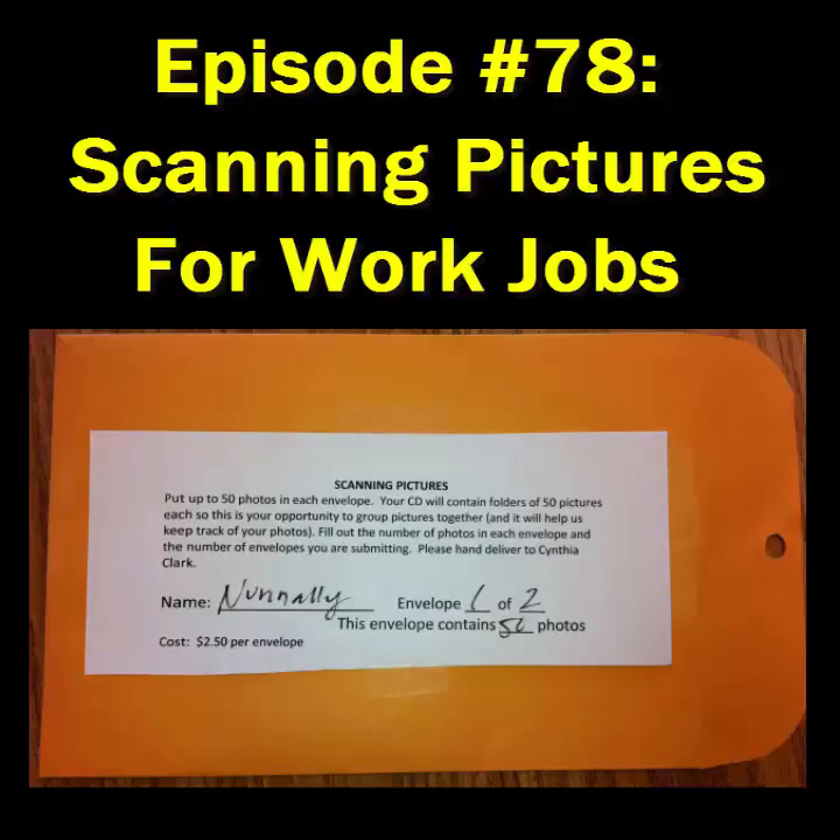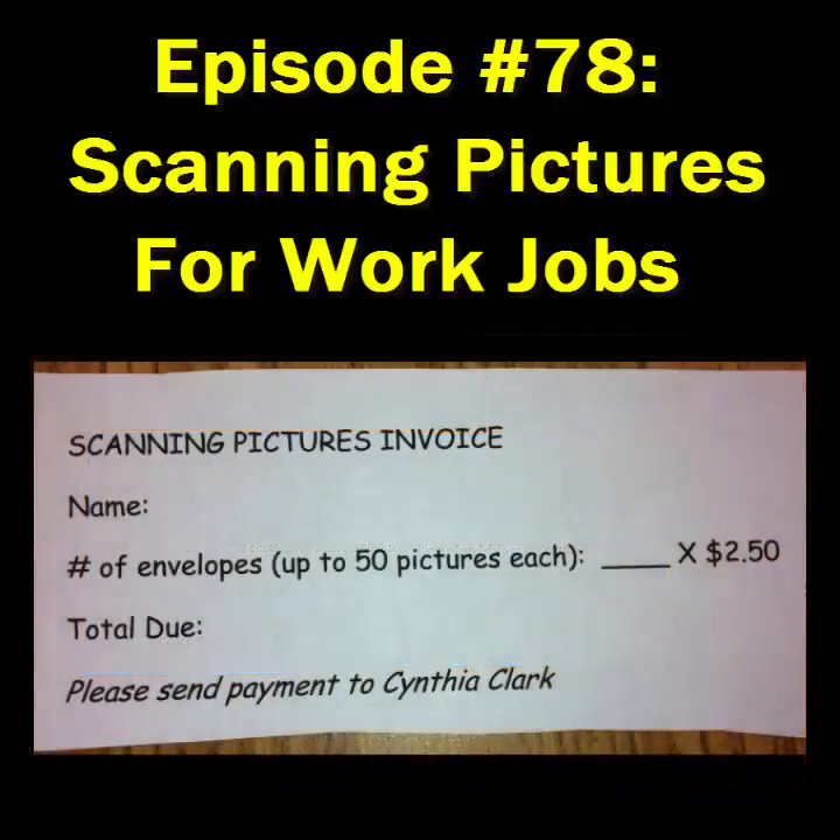We've had a lot of teachers and people in the community use the service, and we're the cheapest thing in town. We do charge — for every 50 pictures, we charge $2.50. So if you gave me four envelopes, that's $10. We have jokes about what we see here stays here — sometimes we've seen cute pictures, like someone at the beach when they were younger.